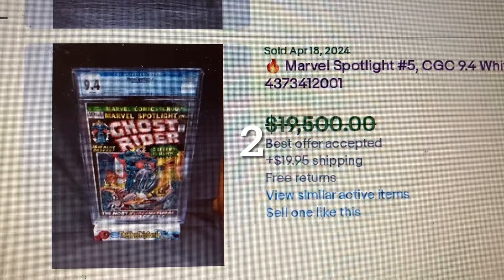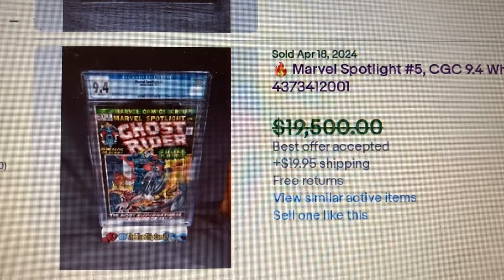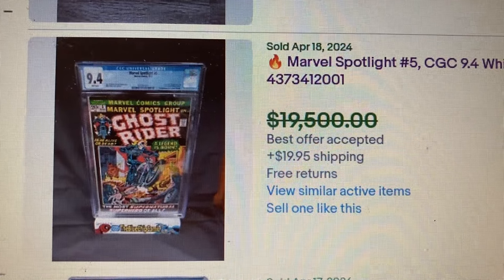Coming in at number 2, Marvel Spotlight issue #5, CGC 9.4 with Jet White Pages — first appearance of Ghost Rider. The asking price was $19,500, but it sold for $18,500. Let's go over to Heritage.